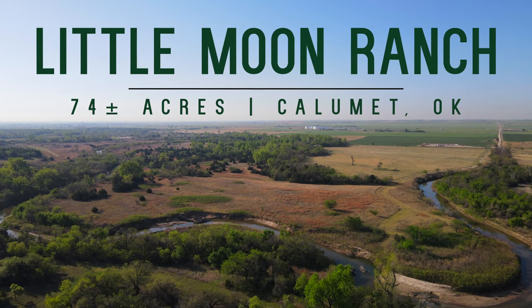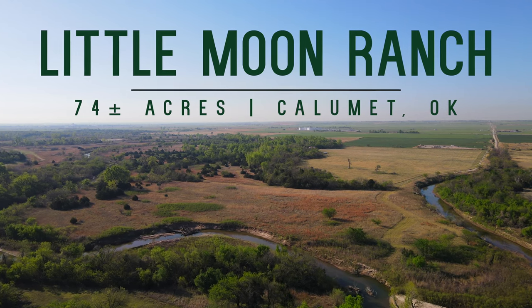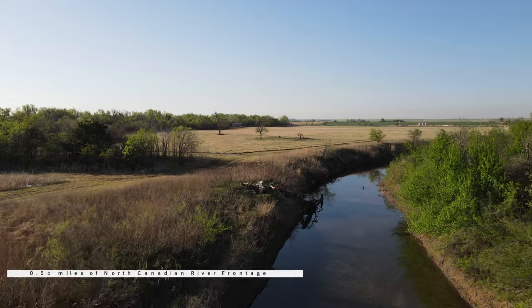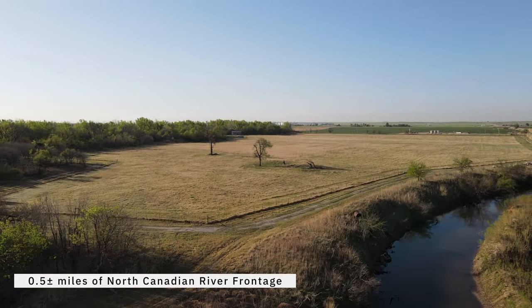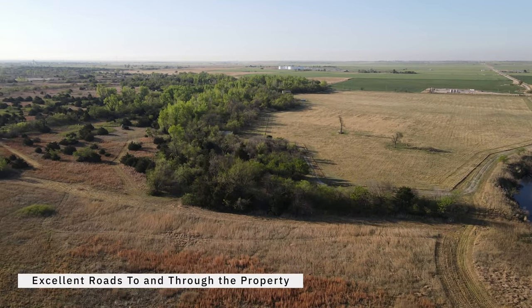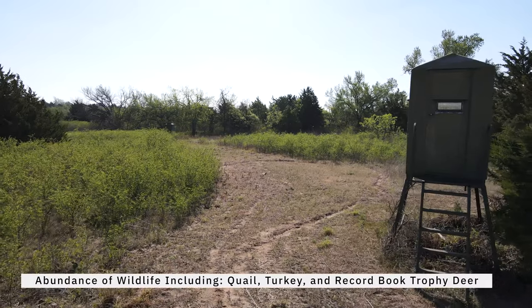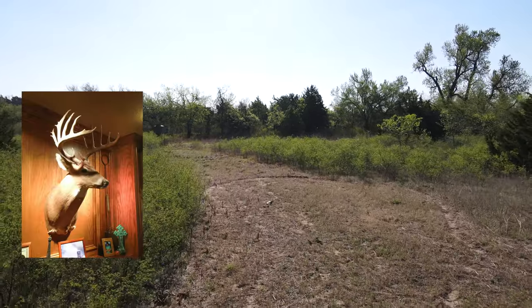Welcome friends to the Little Moon Ranch — 74 acres of country paradise just 45 minutes west of Oklahoma City. Nestled along the banks of the North Canadian River, this ranch is loaded with all kinds of incredible features. With great roads to and through the property and an abundance of wildlife including quail, turkey, and record book trophy deer, this is the perfect spot for all those who love the outdoors.